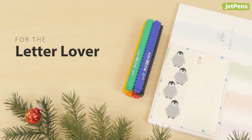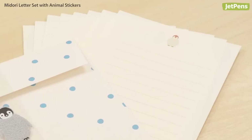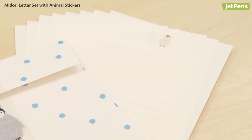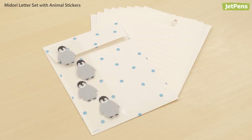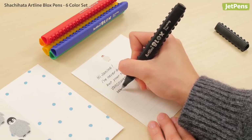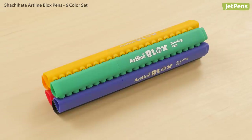The letter lover with a stamp collection can never have enough stationery. The stunning Mirori Volume Washi Letter Pad has 50 sheets of beautiful writing paper. For shorter notes, the Mirori Letter Set has 12 sets of lined paper with a cute animal printed at the top, and it also comes with adorable matching stickers to seal each envelope closed. And of course, something to write with — these Shachi Hata Artline Blox Pens stack together so you'll never misplace them.